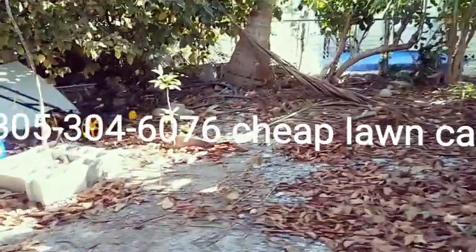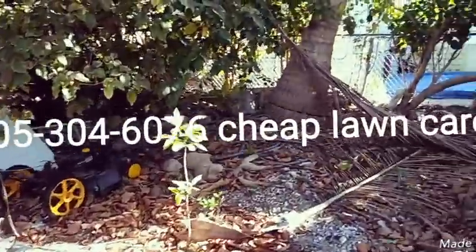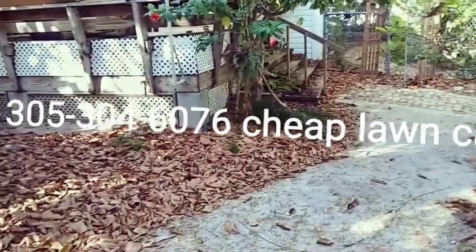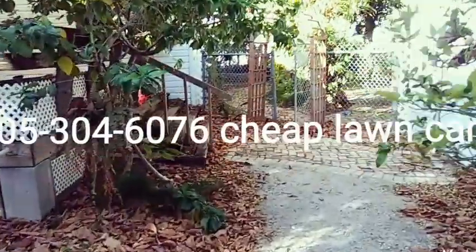Now stay tuned for the other part — side B of the video — and I'll show you what we can do in about seven hours. This is Captain Paul saying thanks for watching the video, Cheap Lawn Care.